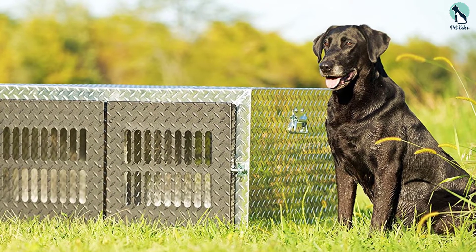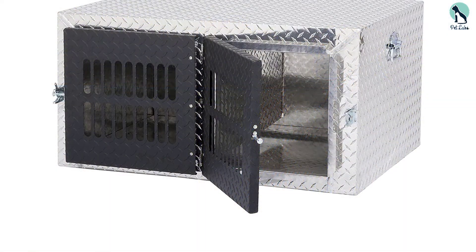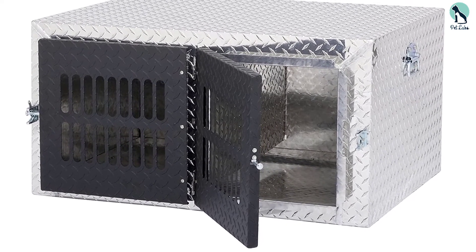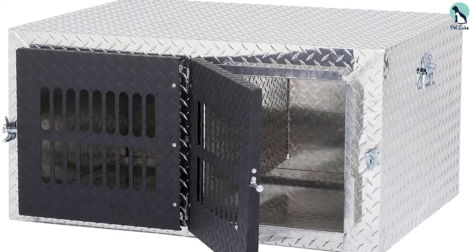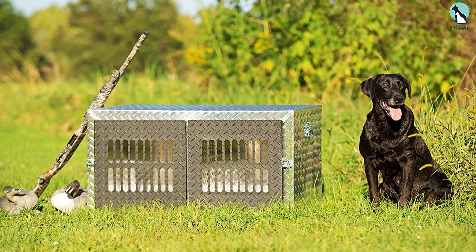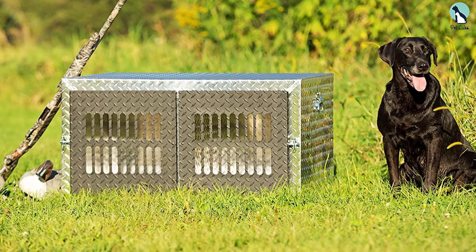These dog crates are made using durable aluminum that's resistant to rust, with no sharp edges so your dog won't struggle through the ride. On the downside, ventilation is adequate but not perfect, there's no insulation, and the removable entry divider isn't the best quality. You shouldn't use it for very long rides in extreme weather given the lack of insulation.